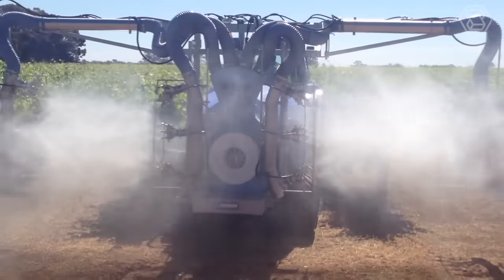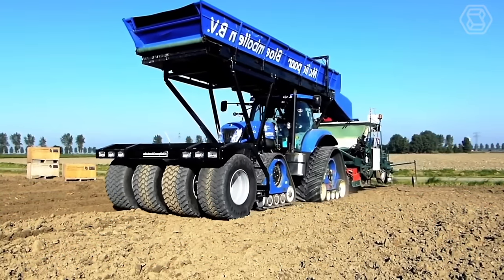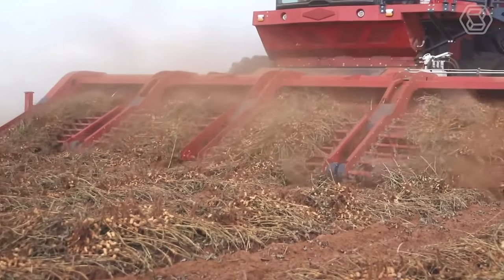Greetings, agriculture tech enthusiasts! Step into smart tech, where we unravel the innovation behind heavy equipment and farming machines.